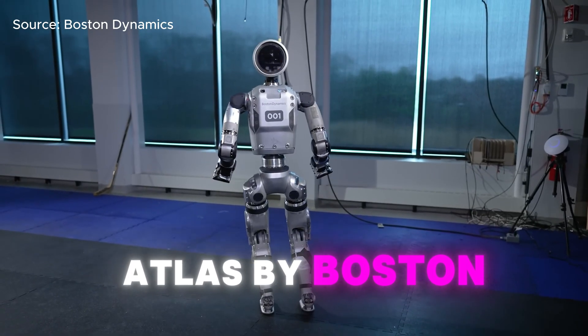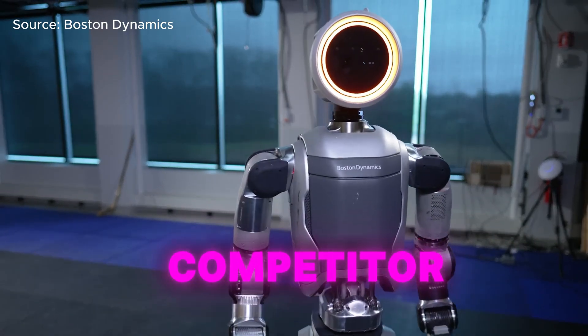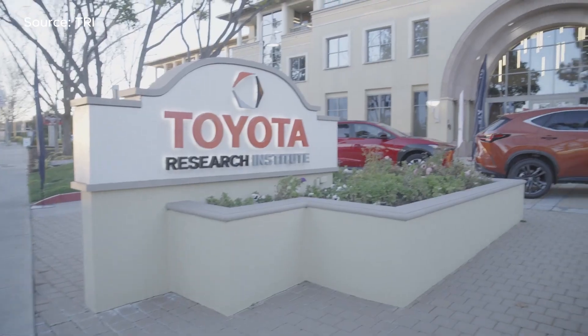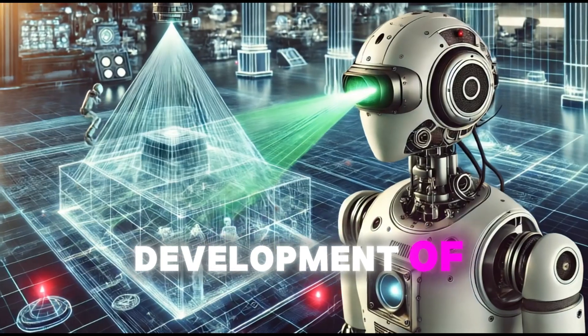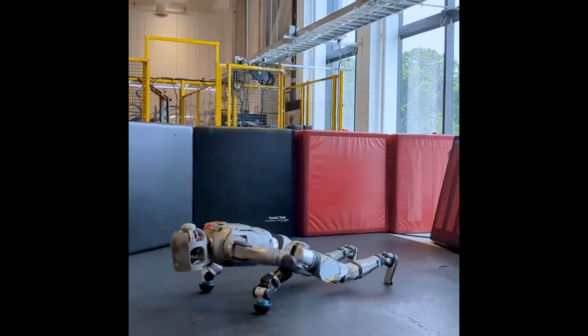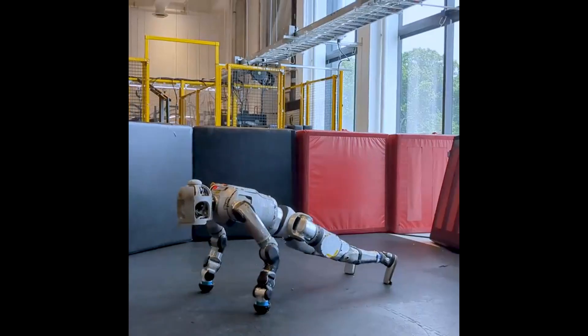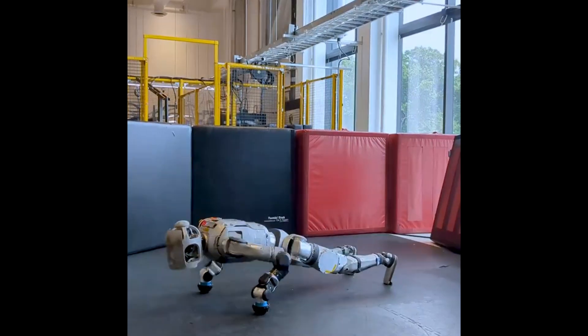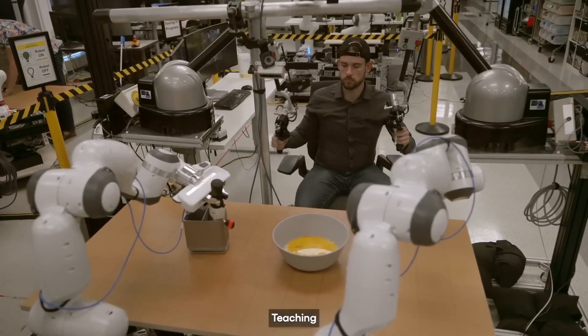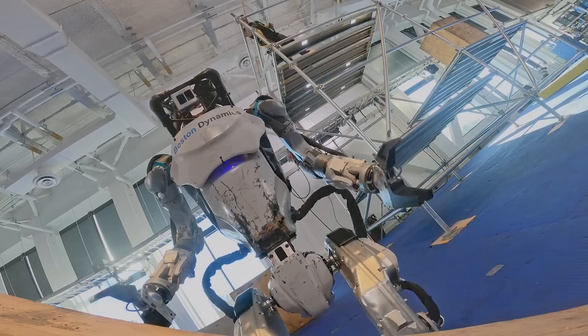Atlas by Boston Dynamics is also considered a major competitor. The company just announced its partnership with Toyota Research Institute to accelerate the development of humanoid robots. Under the agreement, the Toyota Institute gains access to Boston Dynamics' cutting-edge humanoid robot, while Boston Dynamics benefits from Toyota's expertise in AI and access to its large behavior models to improve the humanoid's dexterity and decision-making.